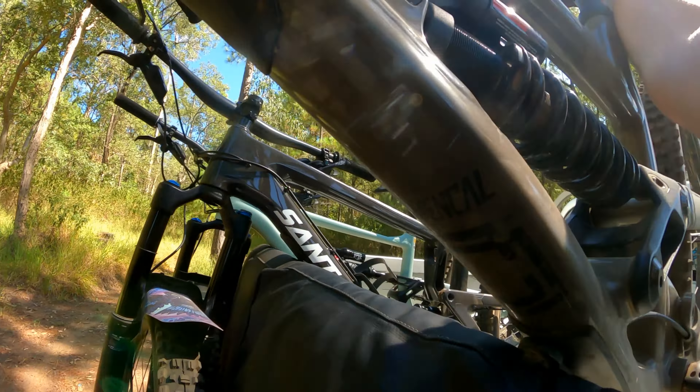Sick! Let's see if we can clear this one. Need a bit more speed — oh, shit! Almost stood out. Pretty rooty down here and then there's a drop just here. Cool! It's a bit rough down there. That hit dropped off.